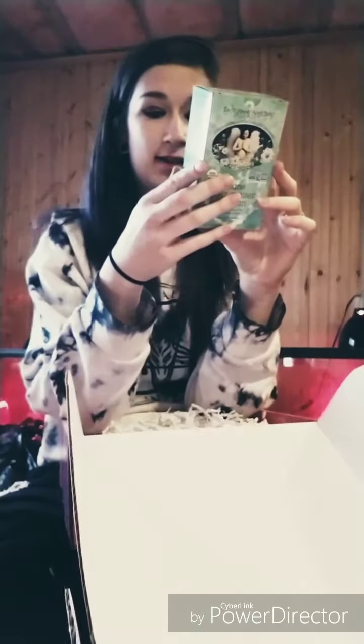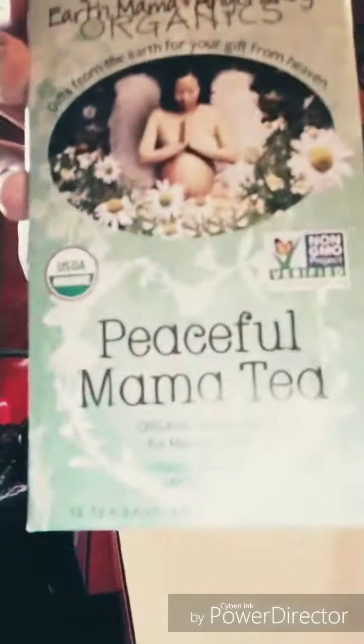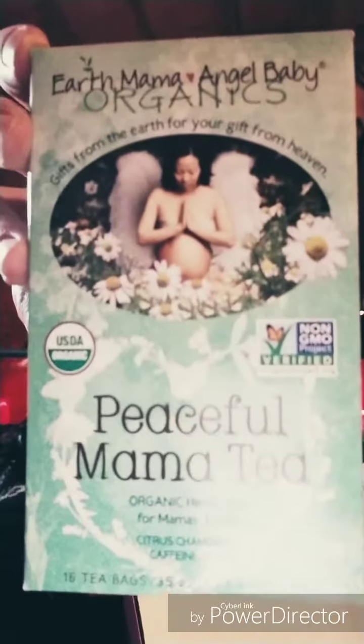Peaceful Mama Tea from Earth Mama Angel Baby Organics — organic herbal tea for mamas to be. That's pretty cool. I love the organic stuff. I'll have to try this one out.